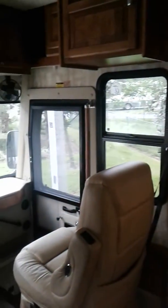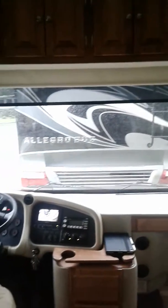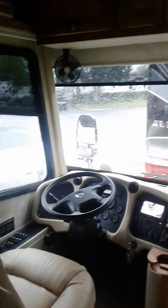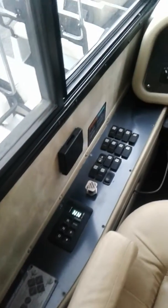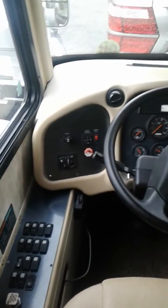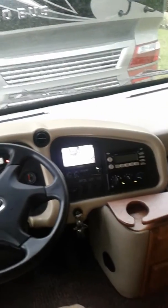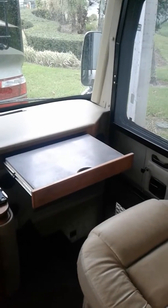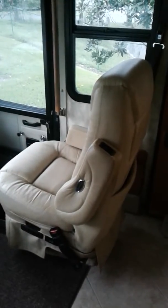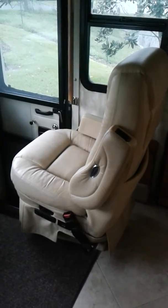It's got all real hardwood cabinetry, made custom by Tiffin Motorhomes. Flex Steel brand furniture, auto leveling. It even comes with a desk for the passenger. Both the passenger and driver's seat are electric, both swivel, and the passenger seat does recline.